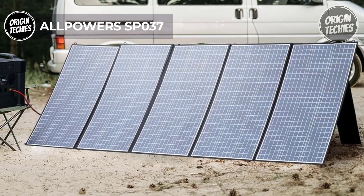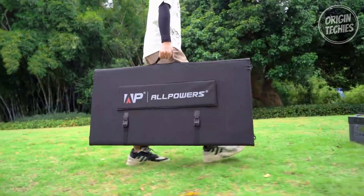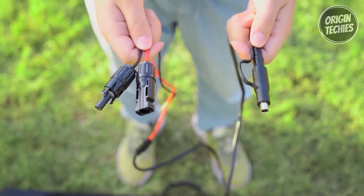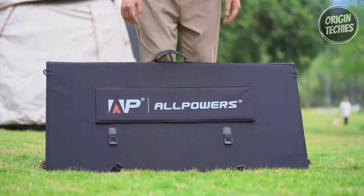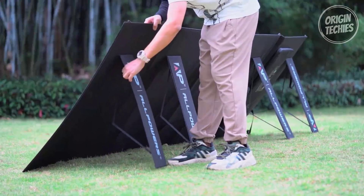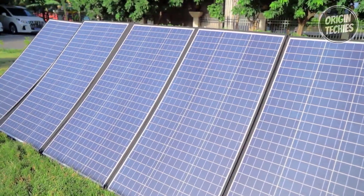Priced at an attractive $599, the AllPowers 400-watt solar panel redefines portable solar power with its impressive features and affordability. Designed to supercharge solar generators such as the AllPowers S1500, S2000, S2000 Pro, and other large generators, this solar panel packs 400 watts of power with MC4 output ports. Equipped with advanced polycrystalline solar modules, the AllPowers 400 watts boasts a remarkable 22% conversion efficiency, ensuring optimal electricity generation even on cloudy days.